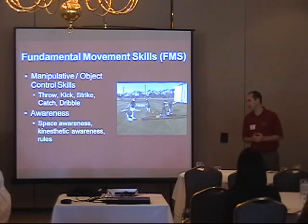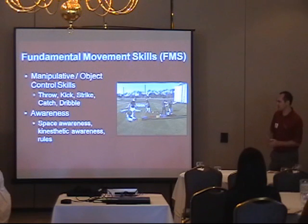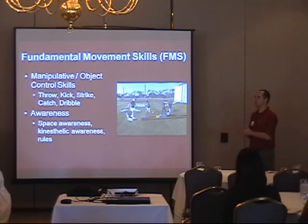Then we have the manipulative and object control skills — throwing, kicking, striking, catching, dribbling. These are fundamental movements associated with many sports that are also required for the golf swing. I ask people if they can throw a ball — sure they can. But back at the Gary Gilchrist Academy, we did assessments and found they don't have the right mechanics to throw properly. They're not using the right muscles to create power in their throw or the right mechanics to strike the ball. These are little things that, when we look at mechanics in the golf swing, really help if you learn them as a junior.